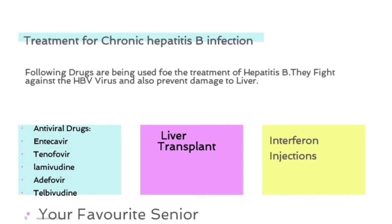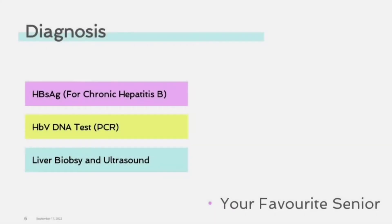Other treatment strategies include liver transplant and interferon injections. Diagnosis of hepatitis B includes the following tests. The first is the HBsAntigen test.